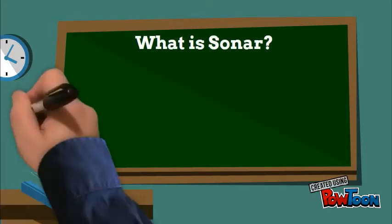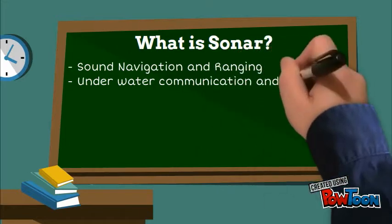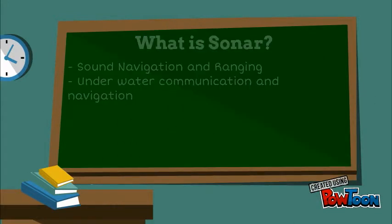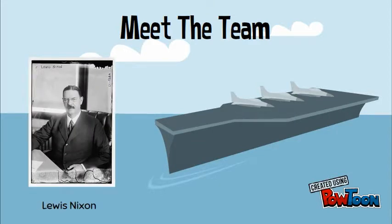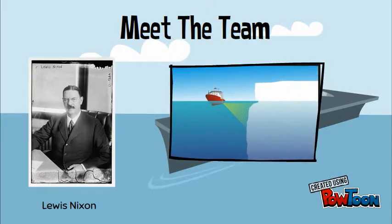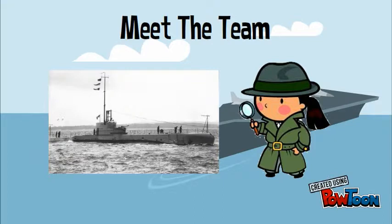Sonar stands for Sound, Navigation, and Ranging, and is used for underwater communication and navigation. In 1906, American naval architect Lewis Nixon invented the first sonar-like listening device to detect icebergs. During World War I, a need to detect submarines increased interest in sonar.